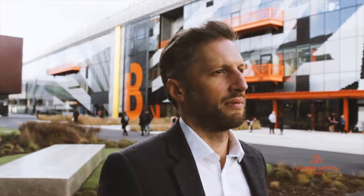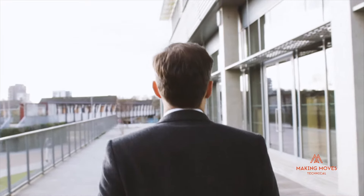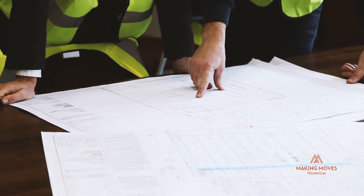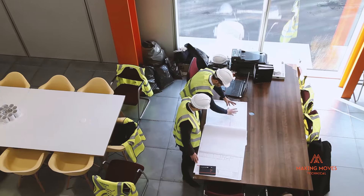Once you've found a building, Making Moves Technical provides you with support and advice to guide you through the technical stages of your office move. A lot of clients come to us because they've previously underestimated the cost and complexity of their office move. Making Moves Technical was established to give clients access to our expertise and to protect them from the many pitfalls.